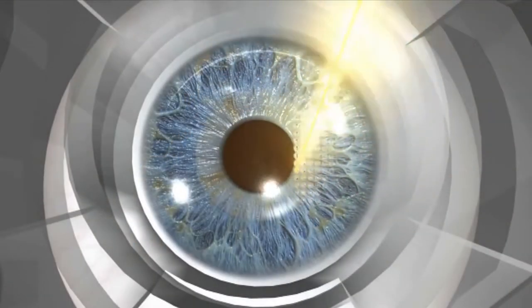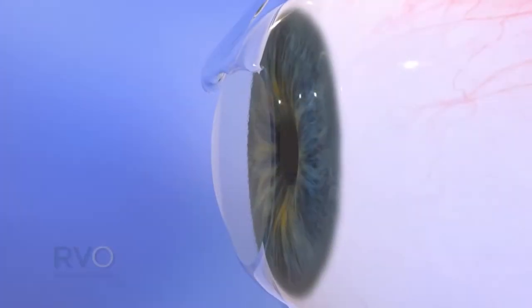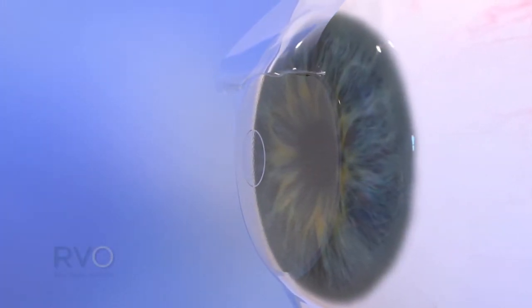Kamra works by a pinhole effect, like an f-stop in a camera — when you shrink the hole, you can actually read things up close. The Raindrop addresses presbyopia by changing the curvature of the cornea. All these technologies really bring new hope for patients whose vision problem is mainly affected by presbyopia.